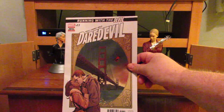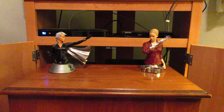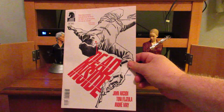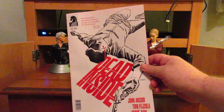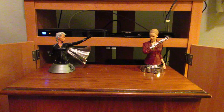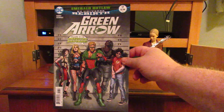Back to Dark Horse Comics with Dead Inside number 3. I have the first two issues but haven't read them yet. I've always been a fan of John Arcudi — I believe that's how his name is pronounced. Back to DC with Green Arrow number 17, part of the Emerald Outlaw storyline.